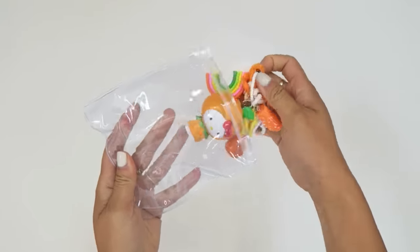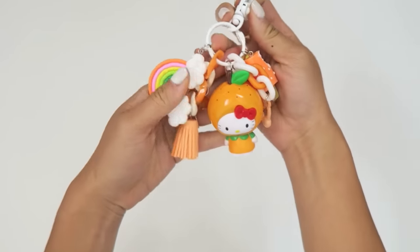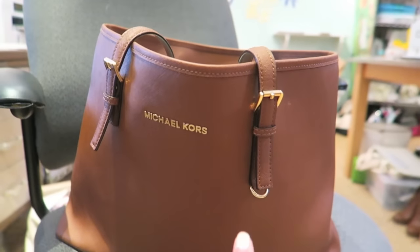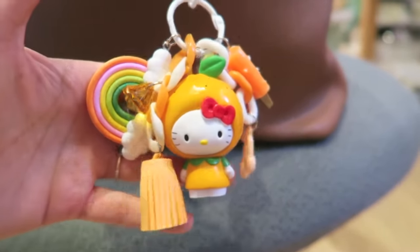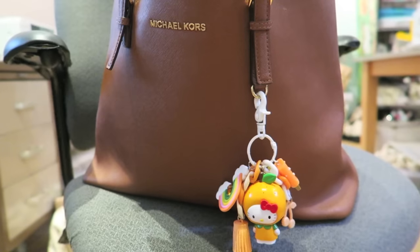A friend of mine sent me this, which is just adorable. It's a little clip and I have no idea where she got it. I took the little MK logo off of my Michael Kors bag and hung it there. I mean, this is Hello Kitty in a little tangerine outfit — does it get any cuter than that?